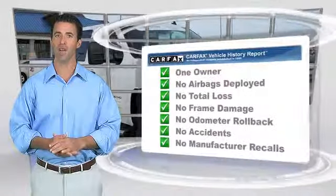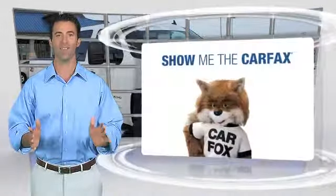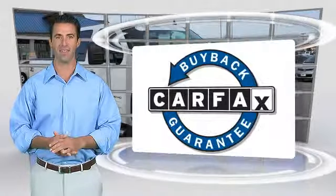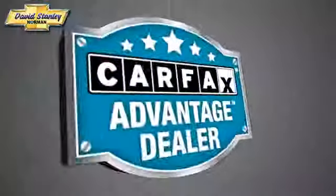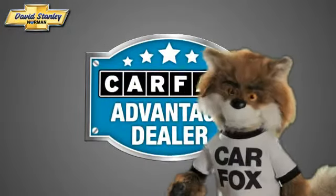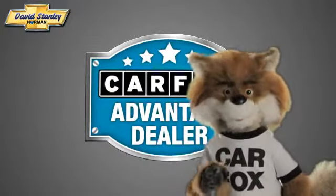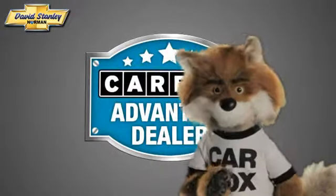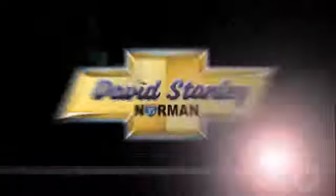Be sure to find a complimentary copy of this report online or contact the dealership. This vehicle qualifies for the Carfax Buyback Guarantee. Just say 'Show me the Carfax' at David Stanley Chevrolet of Norman, a Carfax Advantage Dealer.